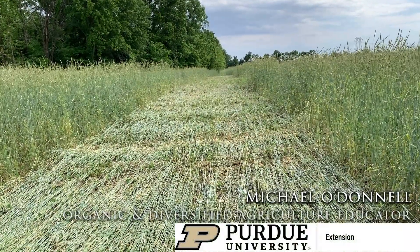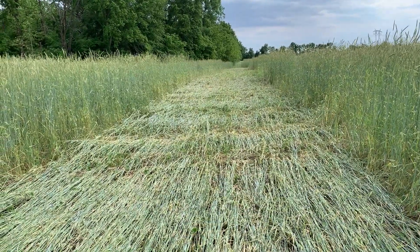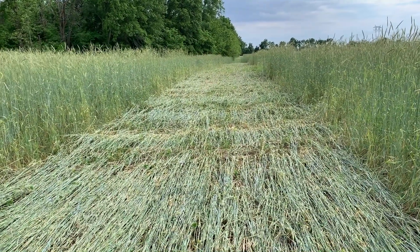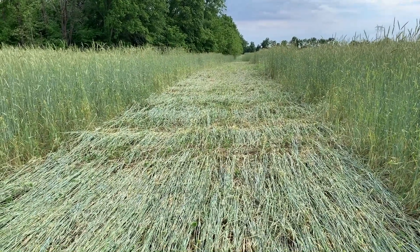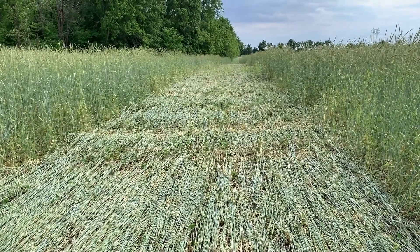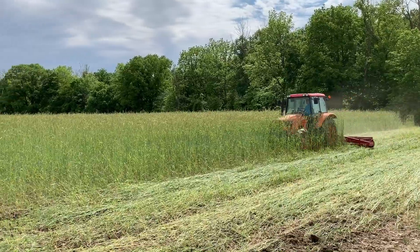Michael O'Donnell here with Purdue Extension. We are back at Oak Ridge Farms in Pendleton, Indiana. John Paul Franks is the owner-operator farmer of Oak Ridge Farm. We were here back on May 13th when he was planting no-till soybeans into this Ciro rye cover crop. Today it is June 1st and this rye has completed anthesis, so it needs to be crimped to be terminated and to limit the amount of viable seed that is set by this rye cover crop.